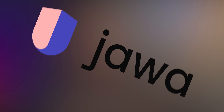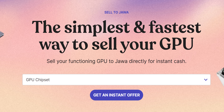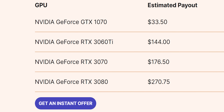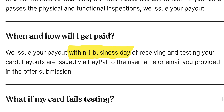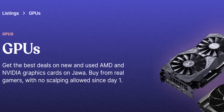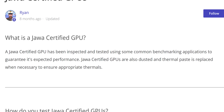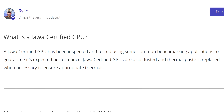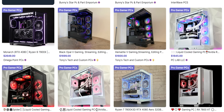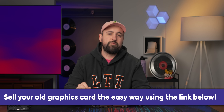Thanks to our sponsor Jawa — they make getting rid of your old graphics card easy by just buying it off you themselves. Go through the steps on their site to get an instant quote and a free shipping label. Most sellers get paid within one business day after Jawa receives the part. If you're looking to upgrade, you can find big savings on their marketplace of cards from users just like you. Each card is carefully inspected and quality checked. Jawa also makes it easy to sell your old rig or buy one from an experienced builder. Check out the link in the description.